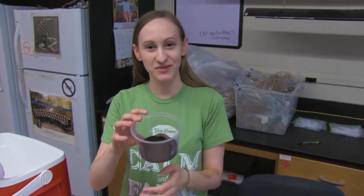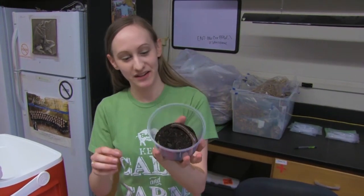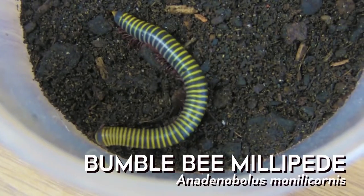Hello, I'm Grace. I'm one of the master's students here in the M.I.C. lab. And these are some of my pets. Right here I have some millipedes — I have an ivory millipede and a bumblebee millipede.